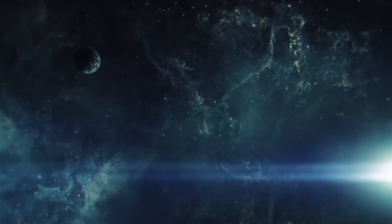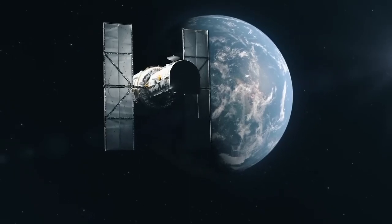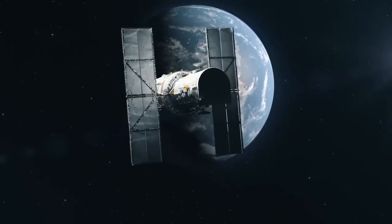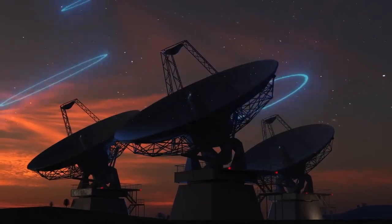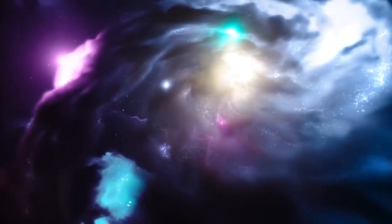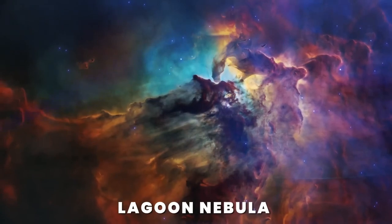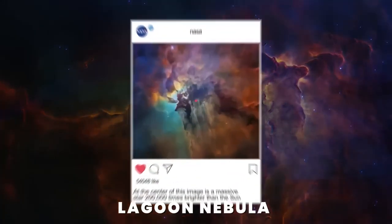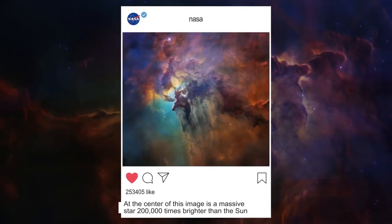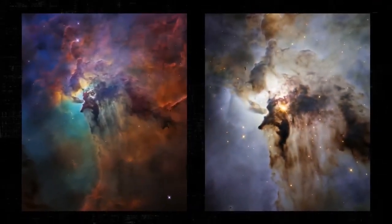Since the dawn of humanity, people have been wondering what space looks like. We now have technologies our ancestors couldn't even imagine, and we've come such a long way and peered into cosmic depths only to find out we'll never know for sure what the cosmos really looks like. When NASA posted this stunning image of the interstellar Lagoon Nebula made by Hubble, it went viral just 24 hours later. But the way the nebula is shown in the image isn't 100% accurate.